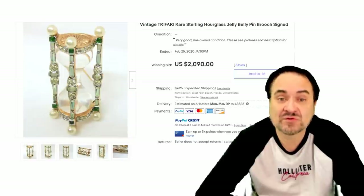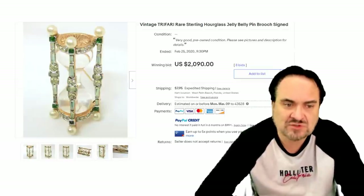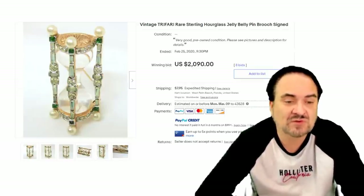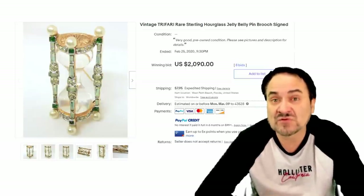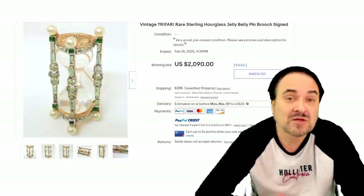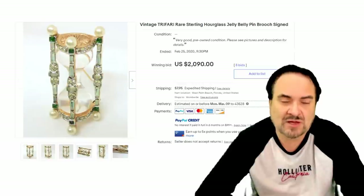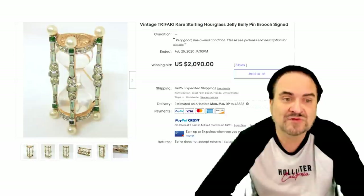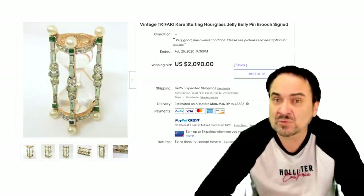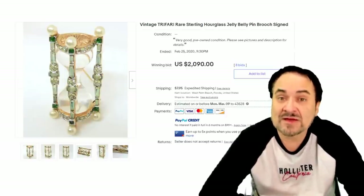Here's a very, very rare one. This is an hourglass with the center again being a Jelly Belly, signed Trefari as well — probably 1940s-ish. Stones, rhinestones, the whole works on it. Sterling silver marked. Most all of the Trefari pieces you will find the word Trefari marked on the back. If it has a crown over the T, that would be Crown Trefari, which are earlier pieces in the line. Just over $2,000. This would be one of those museum quality pieces that just doesn't show up. Scarcity runs the roost when it comes to pins like this — hence the price.